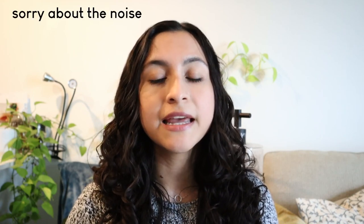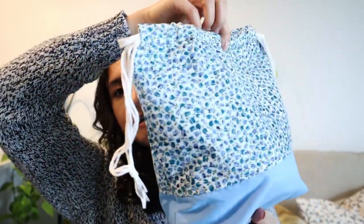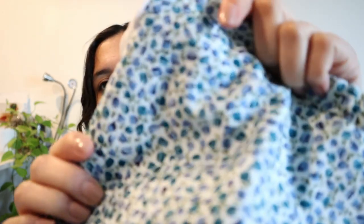Starting off, I want to talk first about finished objects, and I have two finished objects to share with you. The first one is a project bag that I sewed myself. I made this for myself and shared a vlog about making it. This fabric is a hundred percent cotton, both colors, and I just picked this up from Joann's. This was actually the last little bit of fabric, so I was really happy that I was able to snag it before it all went away because it's a really nice floral print.